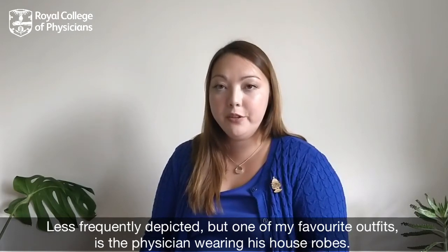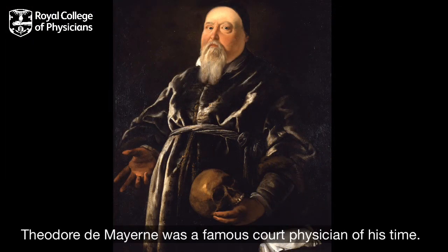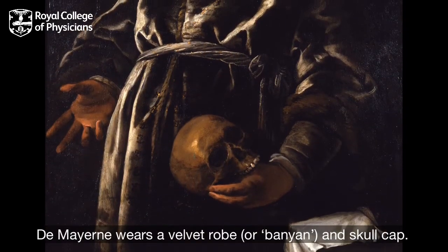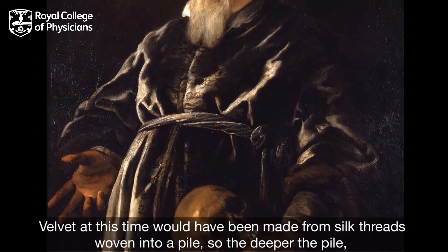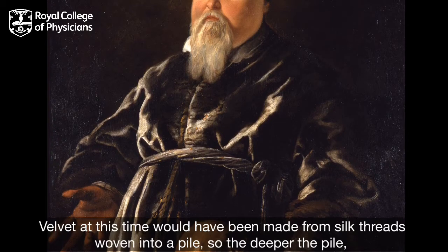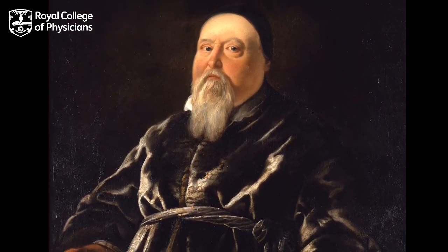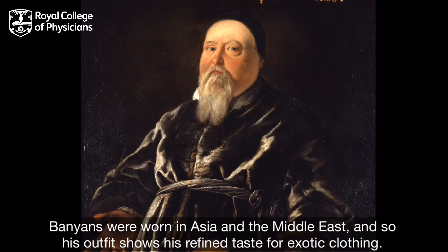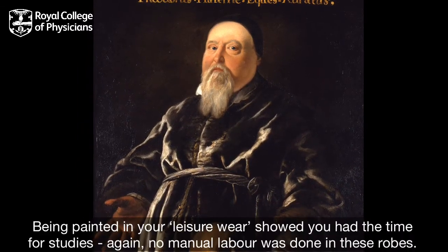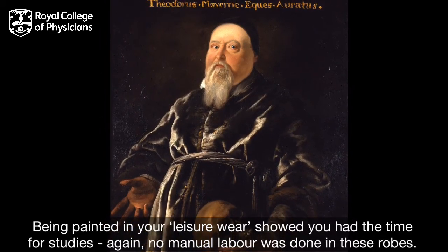Less frequently depicted, but one of my favourite outfits, is the physician wearing his house robes. Theodore de Maillen was a famous court physician of his time. De Maillen wears a velvet robe, or banyan, and a skull cap. Velvet at this time would have been made from silk threads woven into a pile — the deeper the pile, the more thread used, and therefore more expensive. Banyans were worn in Asia and in the Middle East, so his outfit shows his refined taste for exotic clothing. Being painted in your leisure wear showed you had the time for studies. Again, no manual labour was done in these robes.